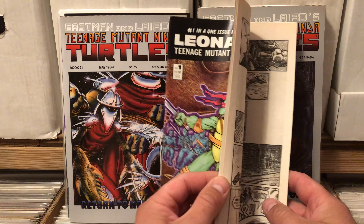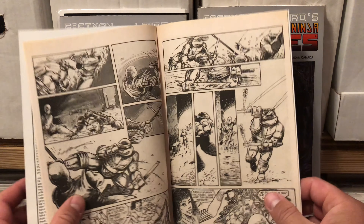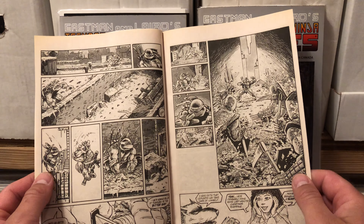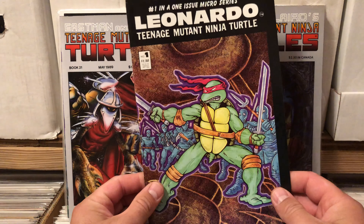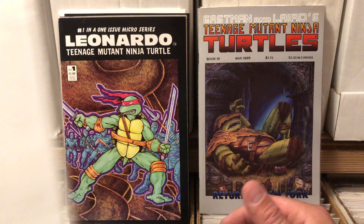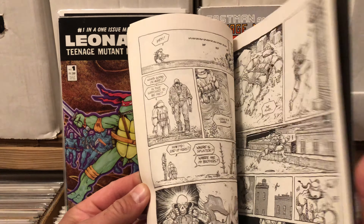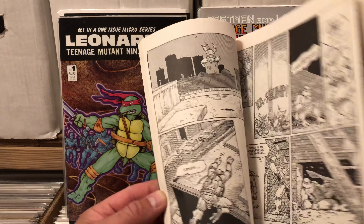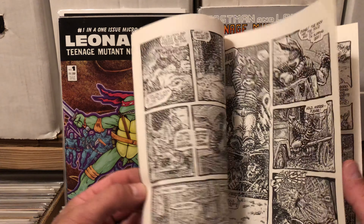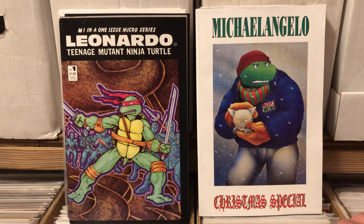Then I got a Leonardo — just a Leonardo solo story. This is the issue where he gets attacked on his own. They kind of did this in the movie with Raphael, but Leonardo holds off against the entire Foot Clan for most of the issue. It's a really great book. Leonardo has grown on me and probably become my most favorite. Then I also have a Michelangelo Christmas special — amazing Ninja Turtle black and white art in this thing. I think these are reprints of different stories from the regular series, but I'm very pleased with them.